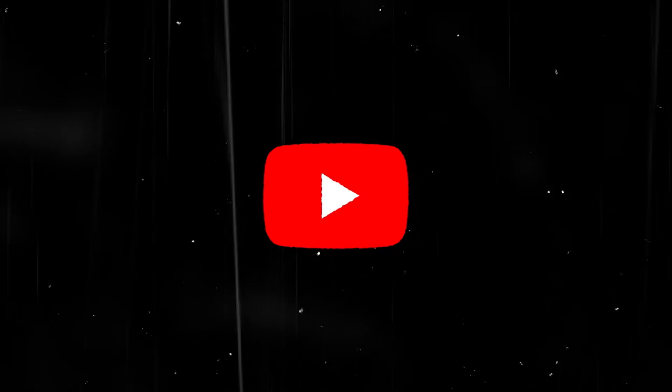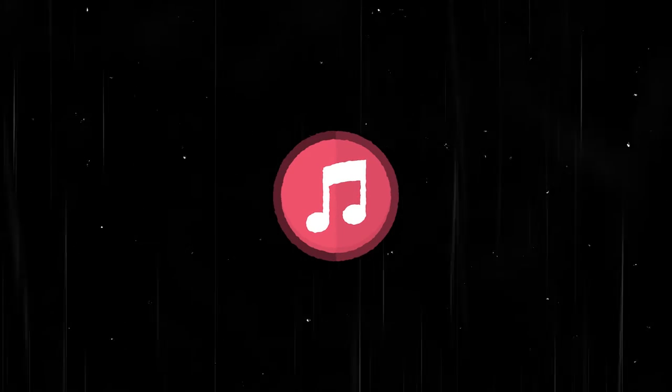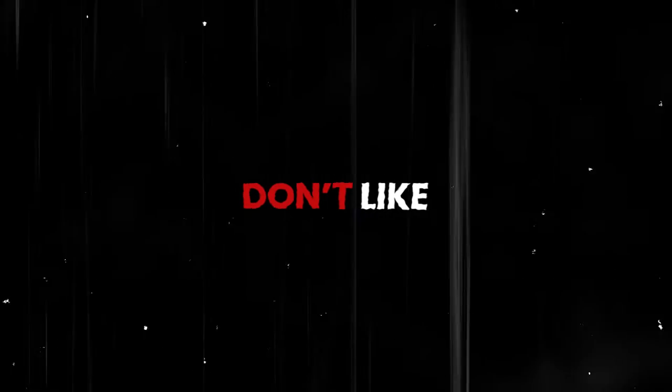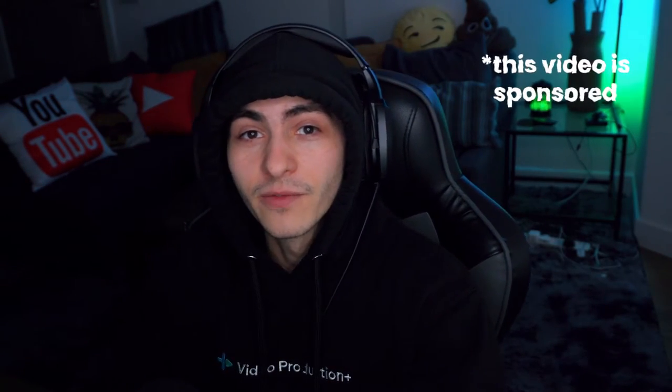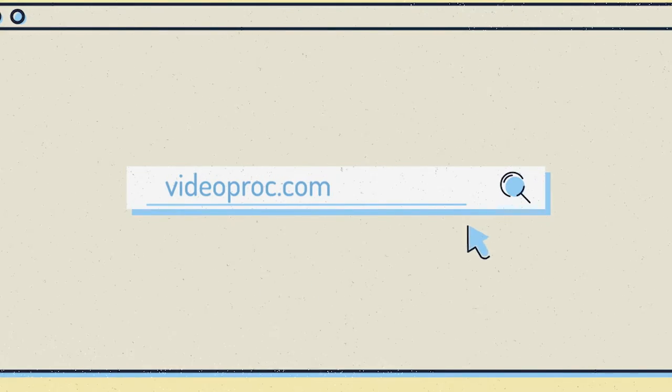I've been using VideoProcVlogger for a few hours this morning — I edited a YouTube video, I edited a music video, and I've got some real use out of this thing. Today we're going to be breaking it down. I'm going to tell you what I like and the few things I don't like. This is an honest review — we are sponsored by VideoProcVlogger, but we always keep it real. If you want to download it and follow along, click the link below, go to videoproc.com, and hit the free download button.